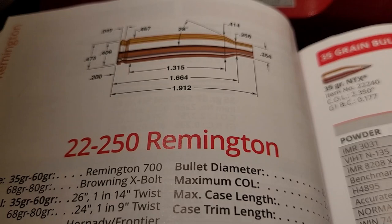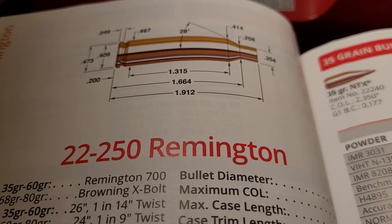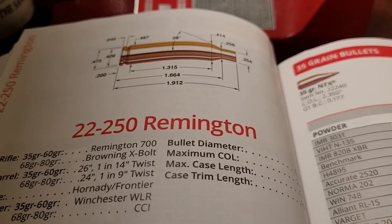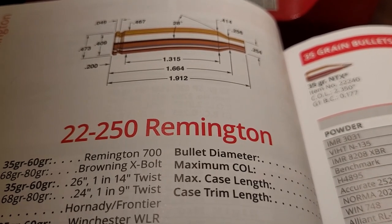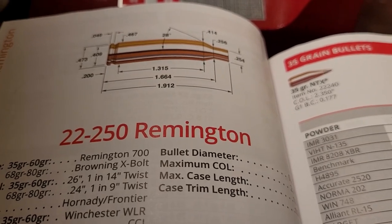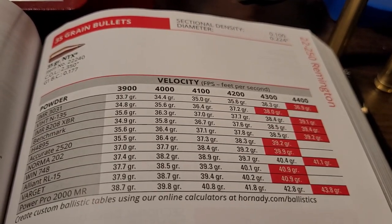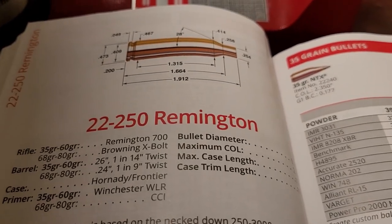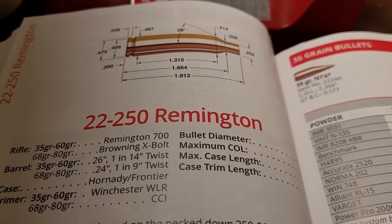At number three is the very popular 22-250 Remington. If I were to recommend only one cartridge for varmint hunting, this would be it. It's based off the 250-3000 wildcat — which was the first factory cartridge to ever hit 3,000 feet per second, hence the name. The 22-250 took that case, necked it down to 22 caliber, and went bonkers with velocity. A 35 grain bullet can be handloaded to over 4,400 feet per second. Almost no recoil, extremely fast — just a great all-around varmint cartridge.